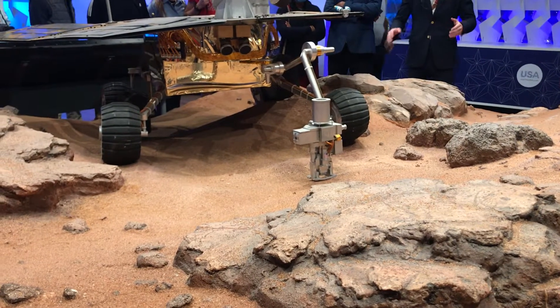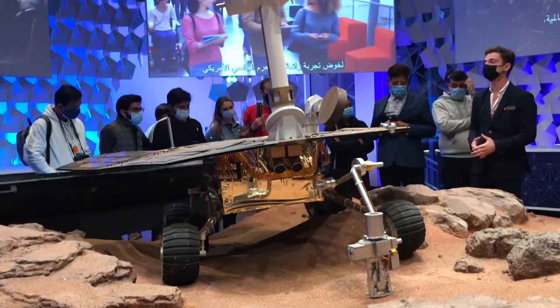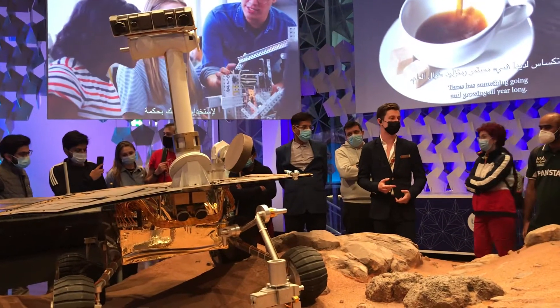Also, there is ice beneath the surface and in some of the mountains. This tells us that Mars has significantly evolved over time. So eventually, when we get there, we can get some more answers about this.